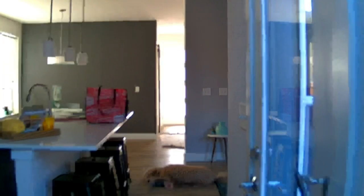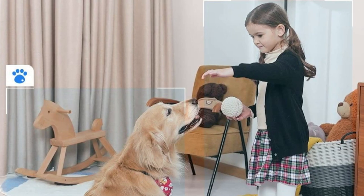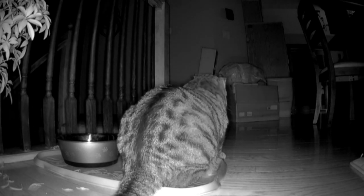Featuring 5MP Super HD and 3x optical zoom, the security camera captures every detail clearly and allows you to zoom in to see the details you care most. Built-in IR LEDs can help to bring excellent night vision up to 40 feet. This auto-tracking PTZ camera can distinguish humans and pets from other objects and follow them to let you see their entire movements — perfect for baby or pet monitoring.